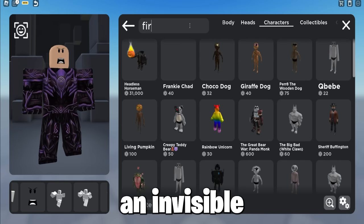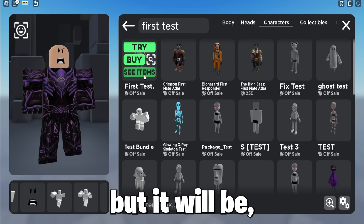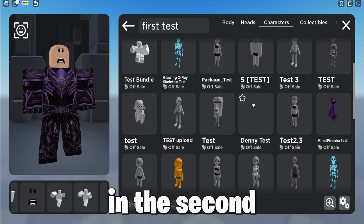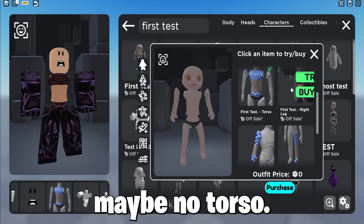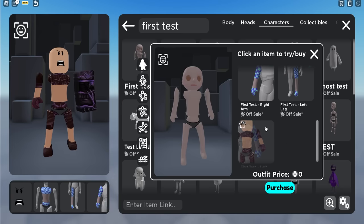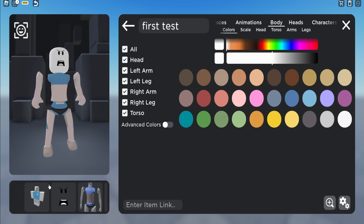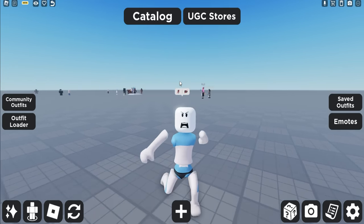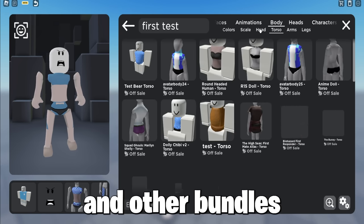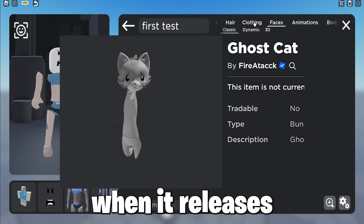So now this creator is releasing an invisible bundle, as you can see here it is. It does not look like an invisible bundle at first, but it will be — as the name says, it's just a first test. In the second and upcoming tests, he will make the legs legless, arms armless, and maybe no torso — a bit like the scary ghost and other bundles we've had in the past, like the ghost cat, as you can see. Subscribe to know when it releases soon for free.